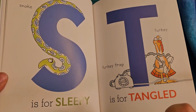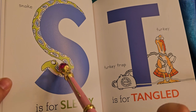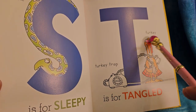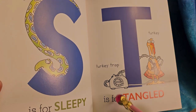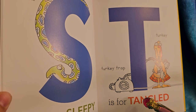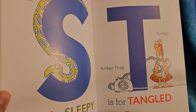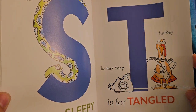S is for sleepy. The snake looks sleepy — he's got bags under his eyes and his eyes are drooping. Good night, snake. T is for tangled. The turkey is tangled in what looks like the cord of a telephone. This is called a rotary phone because the dial spins in a circle and goes click click click. I bet you haven't seen one of those except maybe in a museum. When I was little, my family still had one — it would ring so loud because there was an actual bell in it.